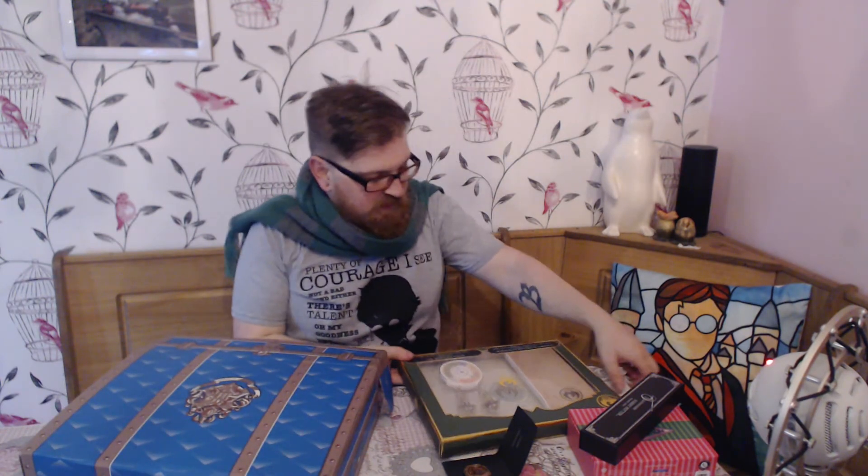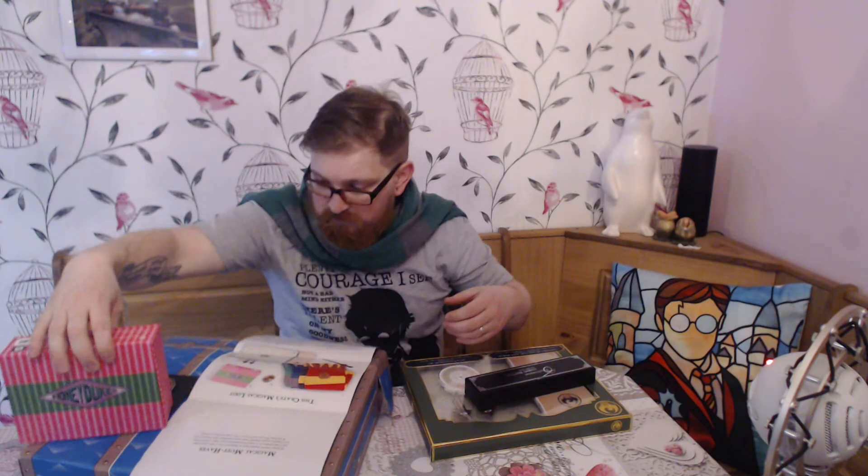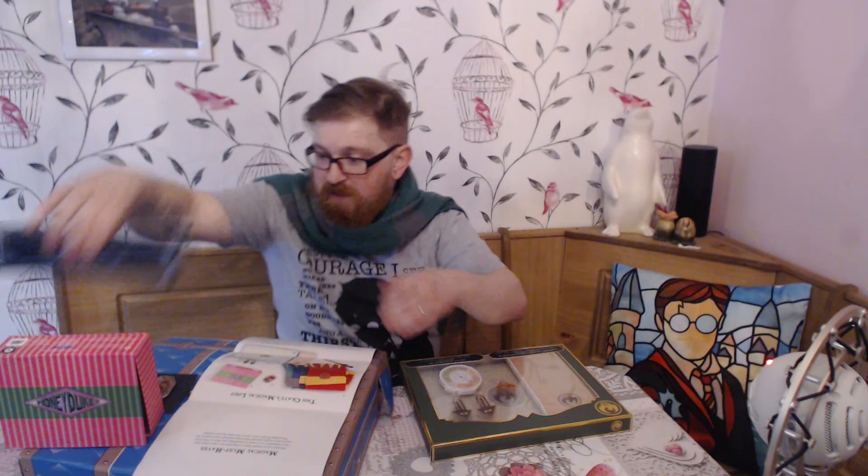Looking at the letter with all the items: number one is the Hogwarts scarf — there was a choice of four colors and we got the Slytherin one. Then there's the pin — Salazar Slytherin's locket pin. We've got the Honeydukes eraser set, the Harry Potter wand pen, and the office set, plus the really nice reversible box.